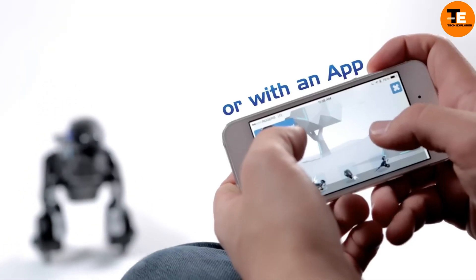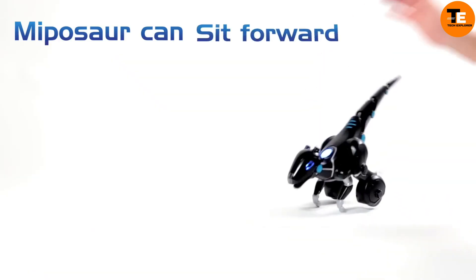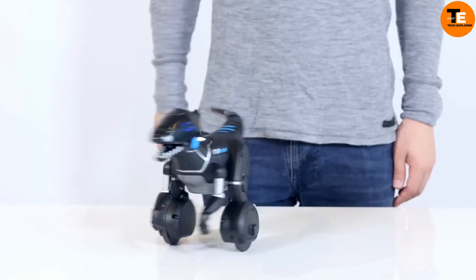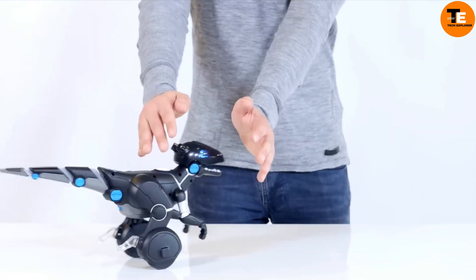What sets Myposor apart is its personality — it demands respect. Pull its tail or give it a playful push and it will express its disapproval with a roar, humorously following the instigator. Myposor combines affordability with charm, making it an appealing robotic friend for anyone.